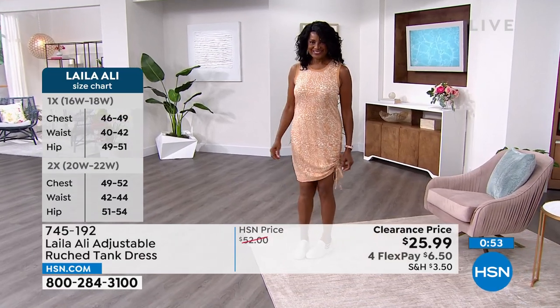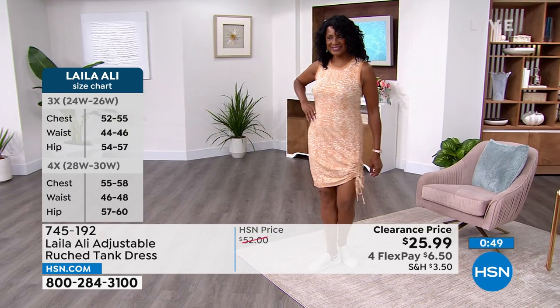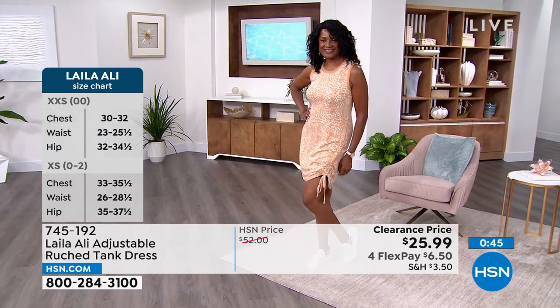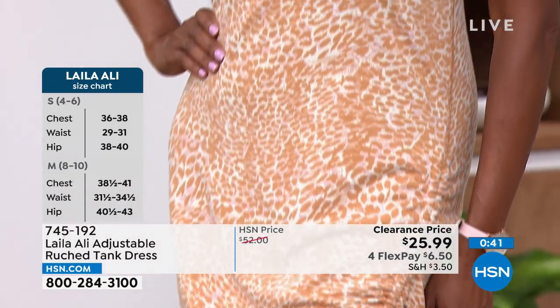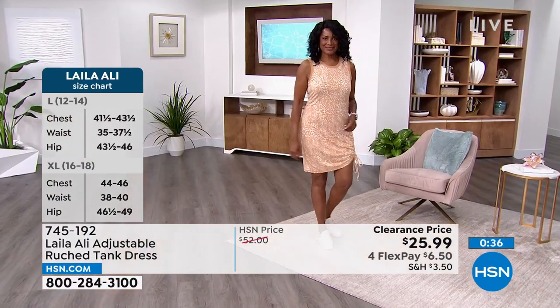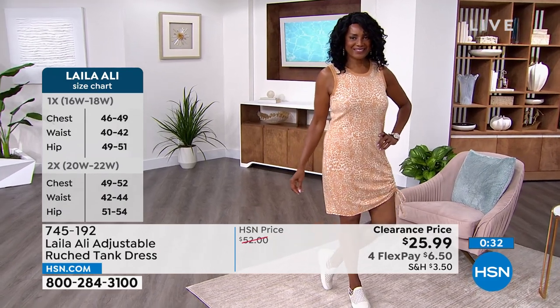I love the ruching on this — I think it's really cute and different for a tank dress. In the summertime, I'm looking for those great summer dresses that give me just enough coverage. I've seen a lot of summer dresses that are way too short lately, but I like that you can play with the length of this, and even at its shortest length it still gives you great coverage in the thigh area.